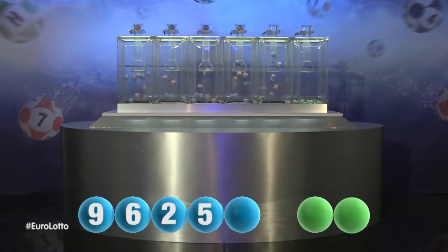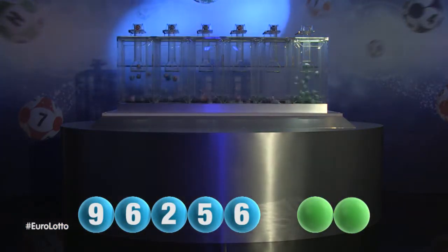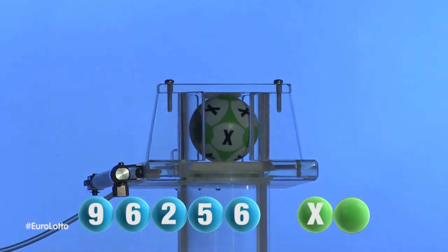The final number for tonight's draw is 6. And we are now ready for the two letters. The first letter is X.